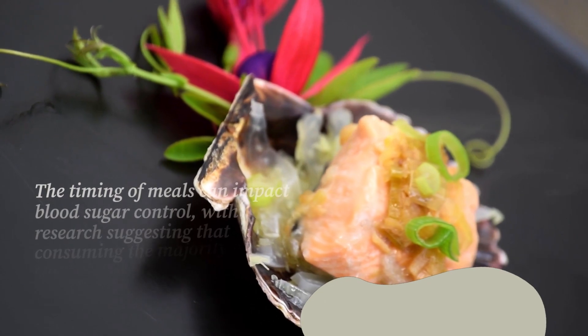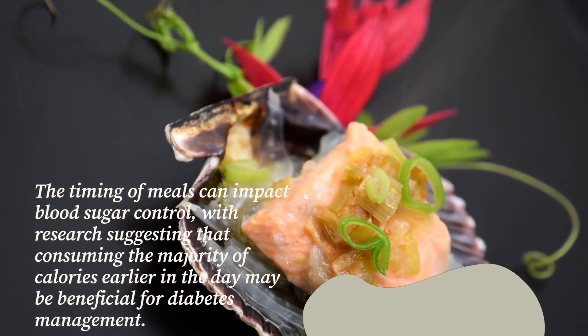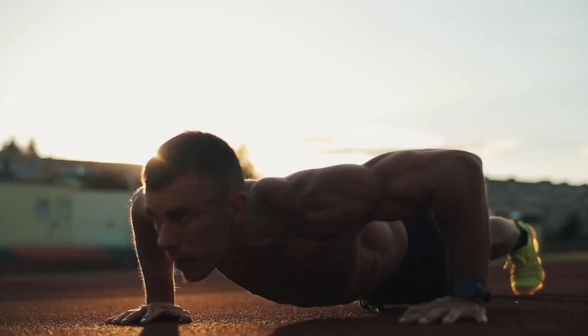The timing of meals can impact blood sugar control, with research suggesting that consuming the majority of calories earlier in the day may be beneficial for diabetes management.